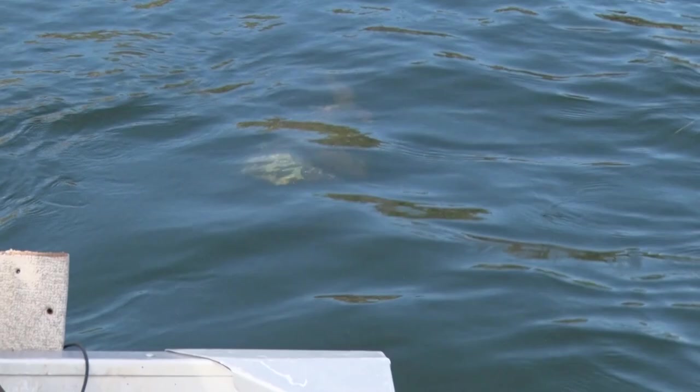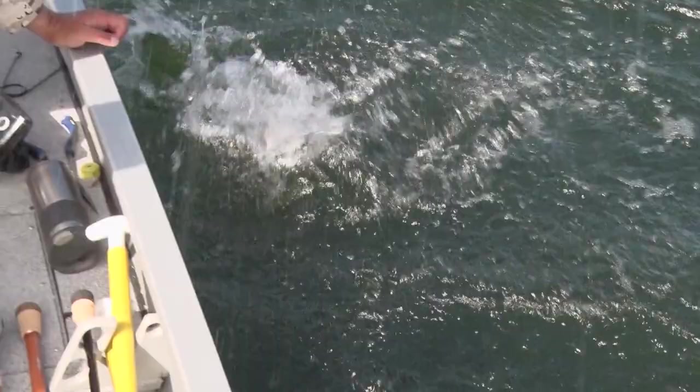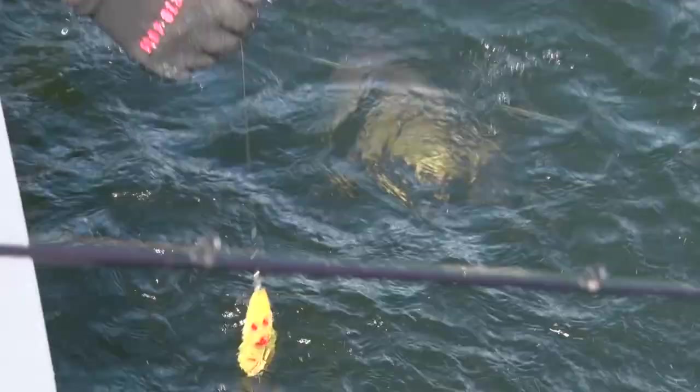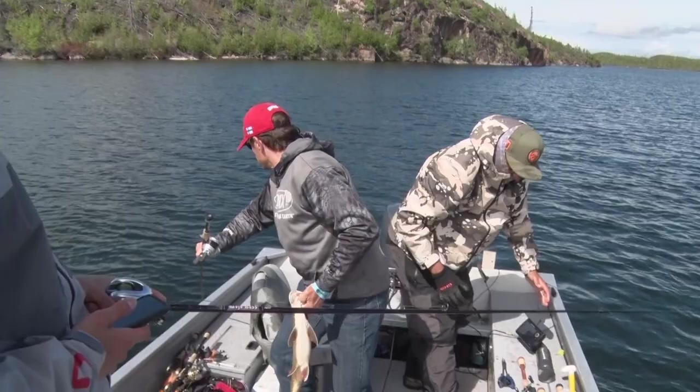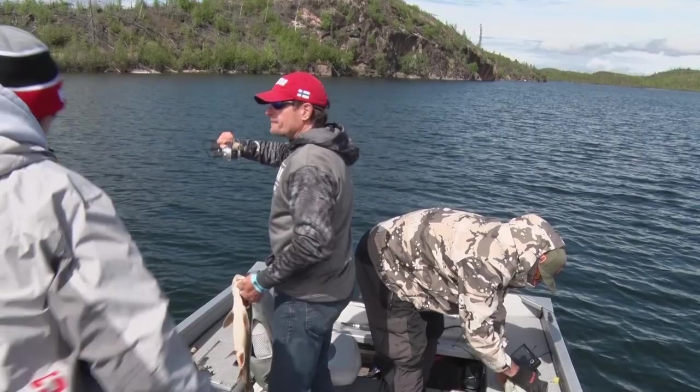We're on the hot spot! A nice fish here — unbelievable. How about yours, Thomas? Big fish too, not bad at all. Some good quality fish — they fight so well, they fight so hard.